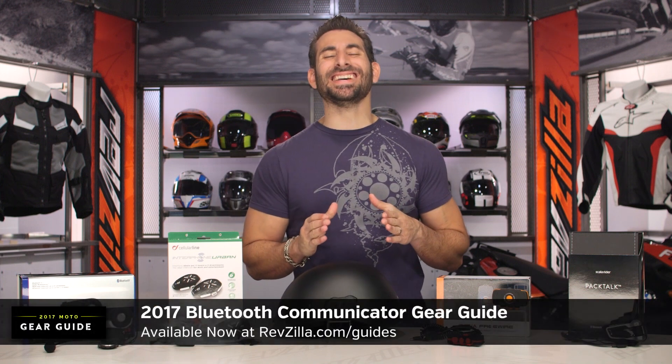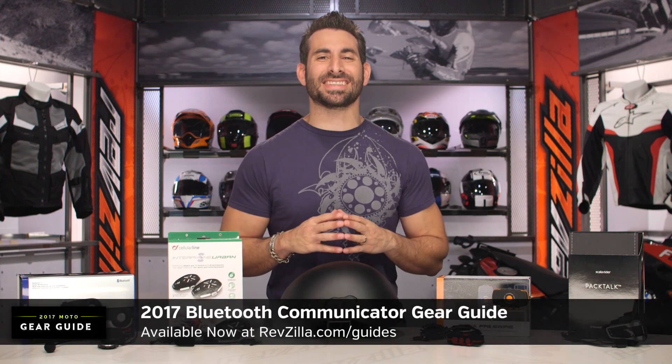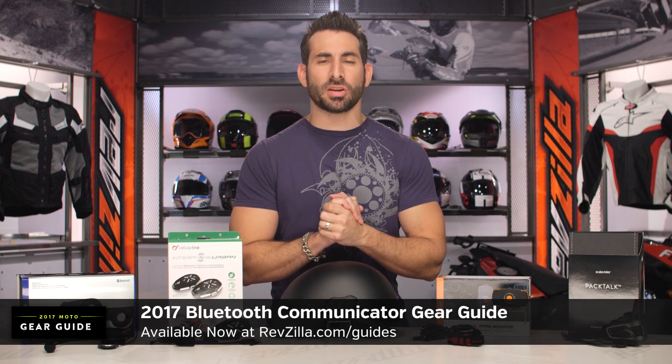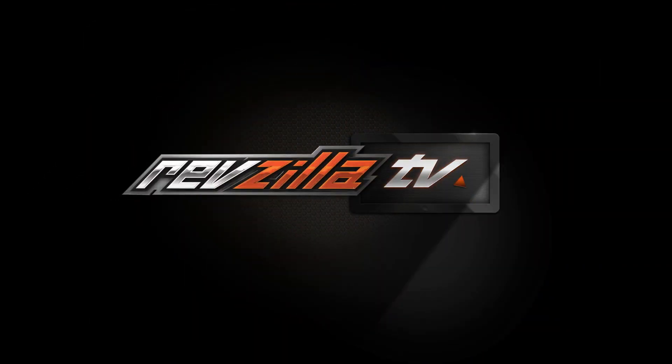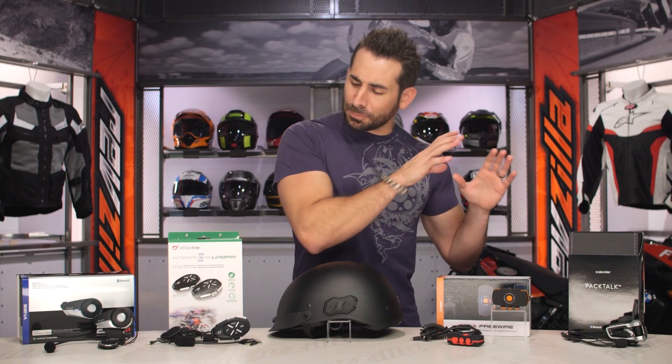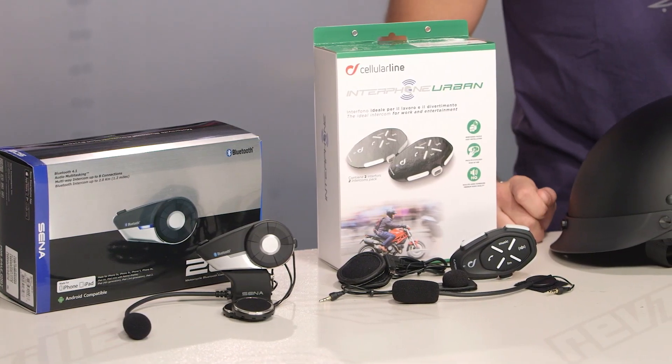Hey, this is Anthony with RevZilla, where you watch Decide and Ride. Welcome to our 2017 Motorcycle Bluetooth Communicator Gear Guide at RevZilla.com. In this video, I'm going to break down the top five motorcycle Bluetooth communicators on the market for 2017.